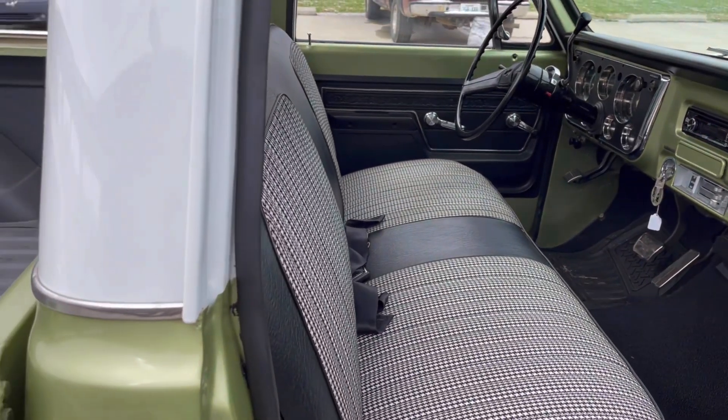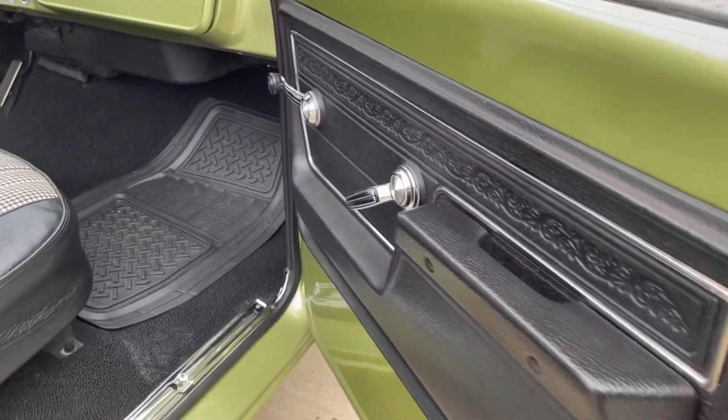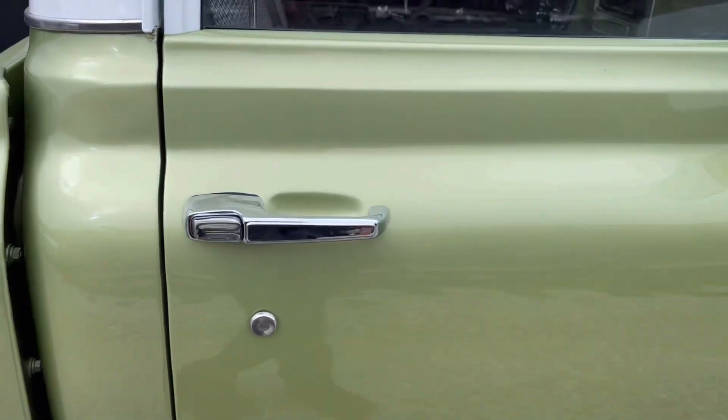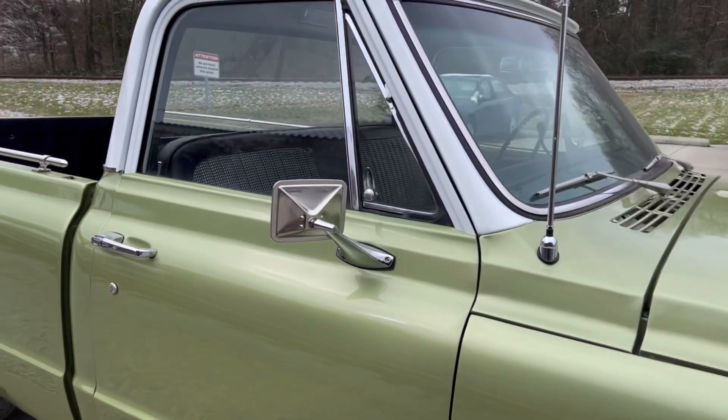New carpet. Looks like a new seat cover. Door panels are very nice. She doesn't have air, but heat works great in it — which at this time of year, heat is all you've got to worry about in southern Kentucky.